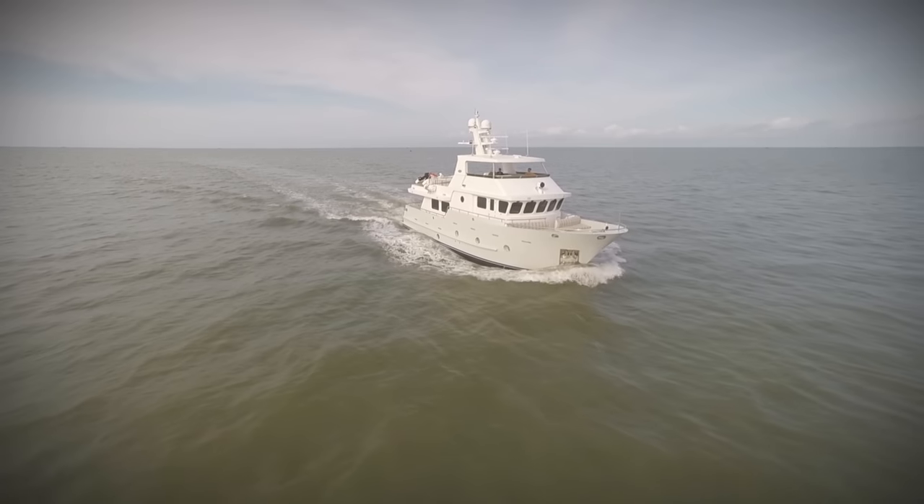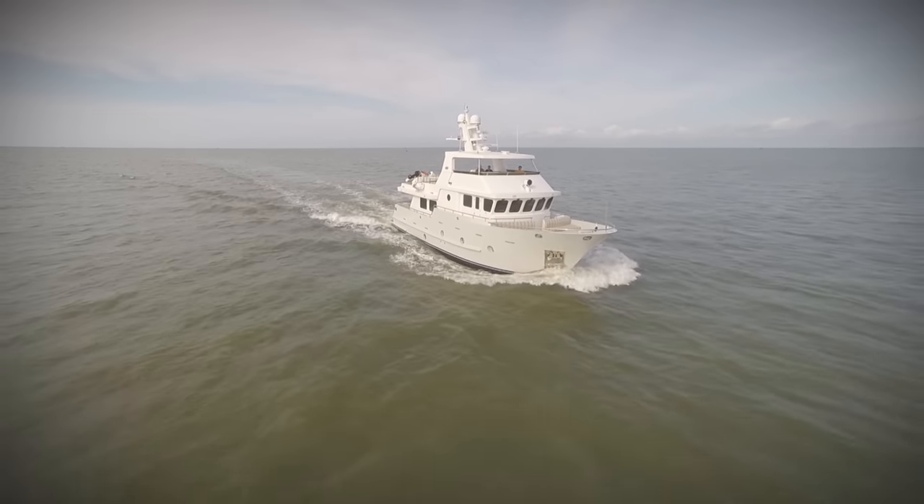Underway is just going to be spectacular. I've had a chance to do some running on the boat. She's very quiet, no vibration, smooth, silky through the water.